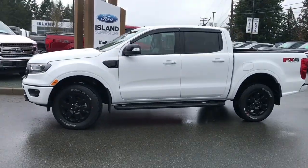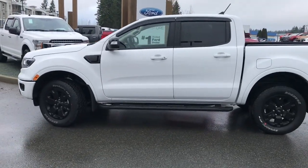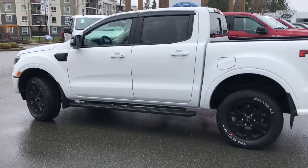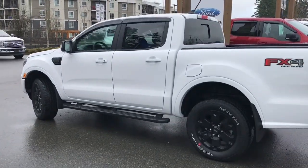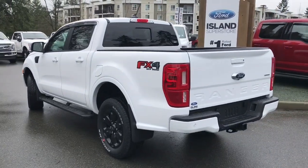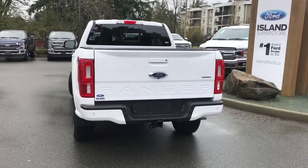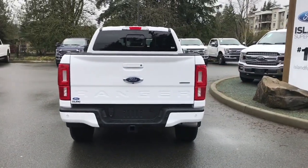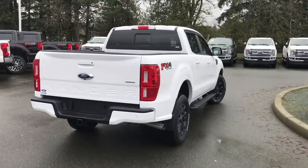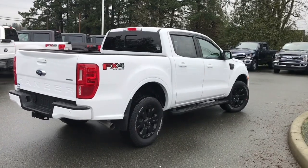Today we're looking at a 2020 Ranger Lariat in Oxford White, black leather interior, seating for five, four doors and a five foot box. This has a 2.3 liter EcoBoost engine, it's a 4x4, it has the FX4 off-road package which includes skid plates, a spray-in liner with a tailgate extender, as well as a black appearance package which gives it 18 inch black painted aluminum wheels.